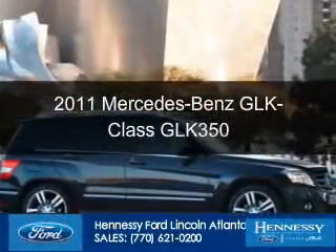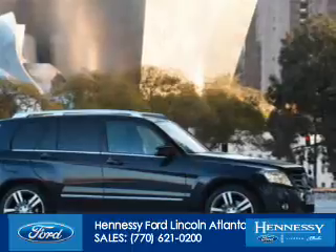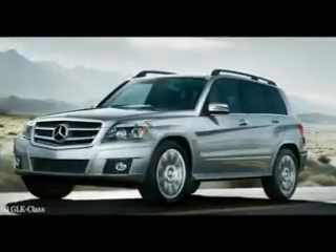This is a used 2011 Mercedes-Benz GLK-Class, powered by rear-wheel drive, a 3.5-liter six-cylinder engine, and an automatic transmission.